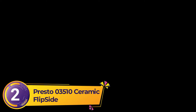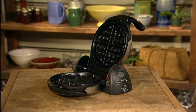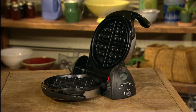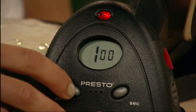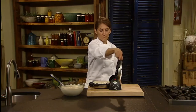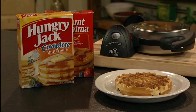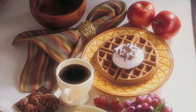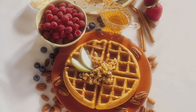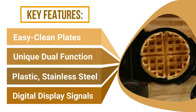Number 2: Presto 03510 Ceramic Flip Side. Most flippable waffle makers suspend the iron in mid-air, allowing you to rotate it for a more even cook, but that also makes for a massive form factor. The Presto Flip Side uses a hinged design to let you flip the whole iron like turning the page of a book. It requires a bit of extra counter width when in use, but is much more compact for storage and can be secured in an upright vertical position. It doesn't have removable plates, but it's one of the easiest waffle makers to wipe clean, thanks to its attractive ceramic coating inside the iron.